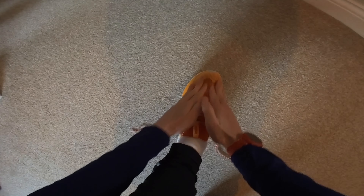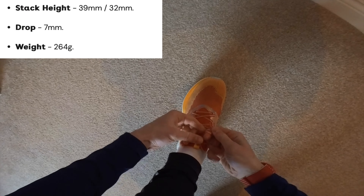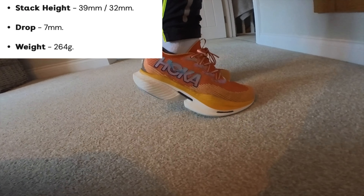It comes in at quite a weighty 264 grams, which is slightly heavier than most of its rivals, but it definitely makes up for it in its pop and comfort. The stack height is 39 millimetres by 32 millimetres, so the drop is 7 mil.